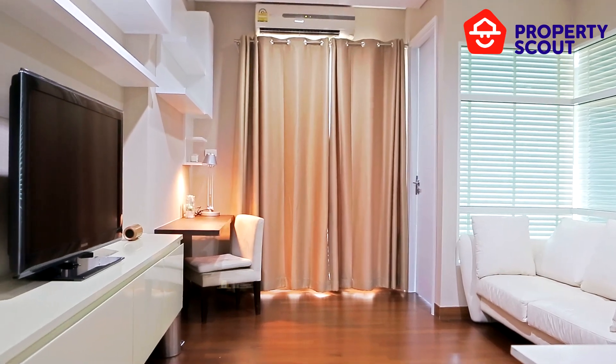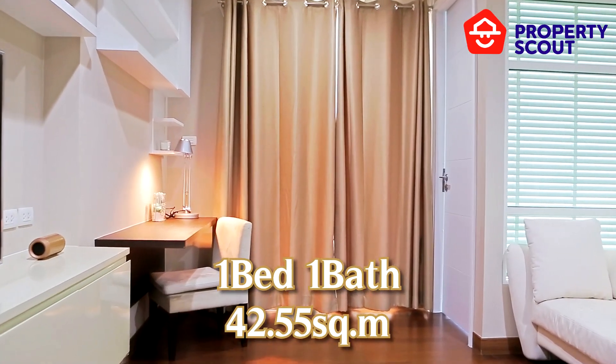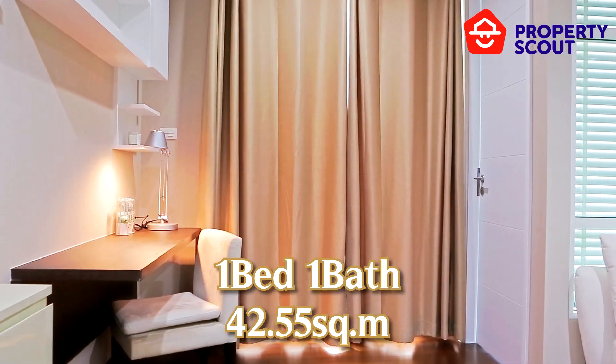Now we are here at a one-bedroom, one-bathroom unit. This room is also fully furnished with 42.55 square meters — so spacious.